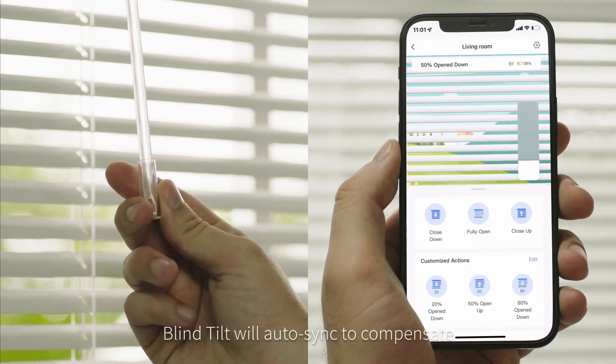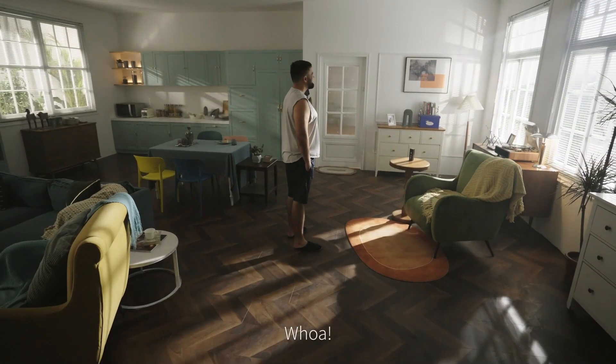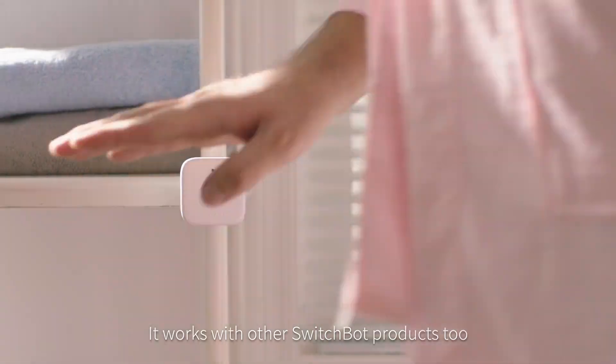It also has a built-in light sensor that will automatically adjust to help you maintain a constant light intensity regardless of the light outside. If you want to start converting your home into a smart home, this could be your first step.